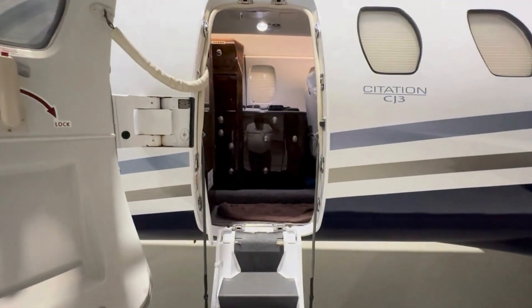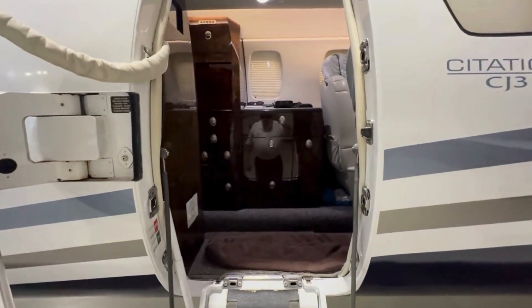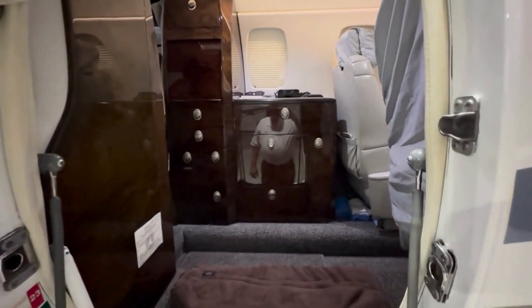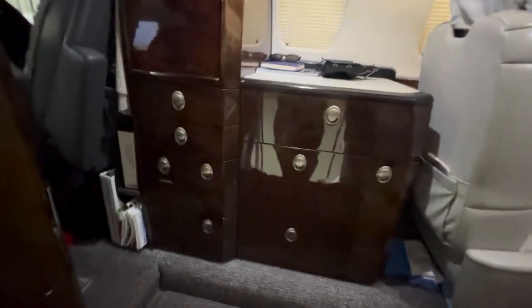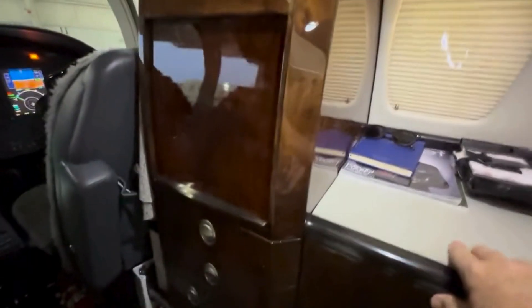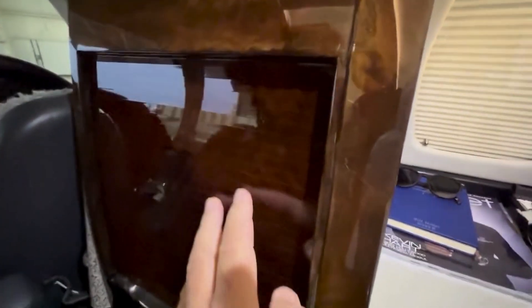This aircraft does not have a side-facing seat — it's got a more standard full-size refreshment center. This one actually has cabinets where the previous one had a space for the life raft. Having cabinets is just fine; it just loses one seat compared to the other airplane. You'll notice this one has a slightly wider refreshment center, and this wood is all good.